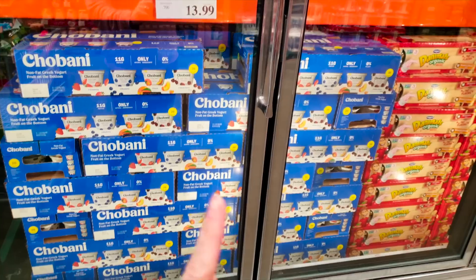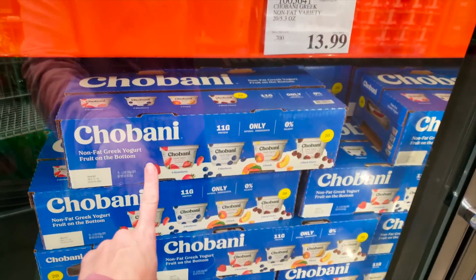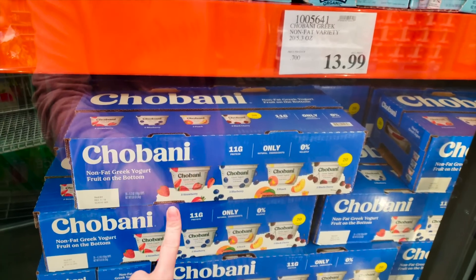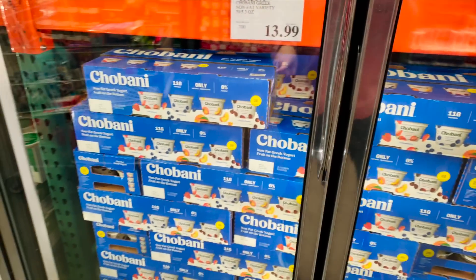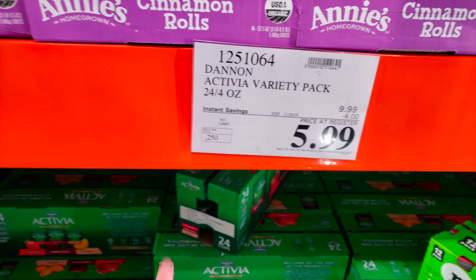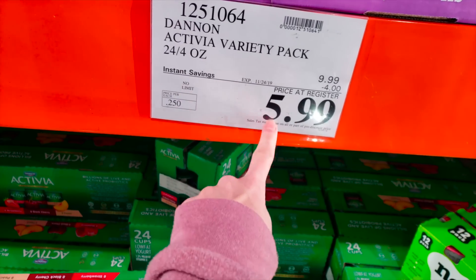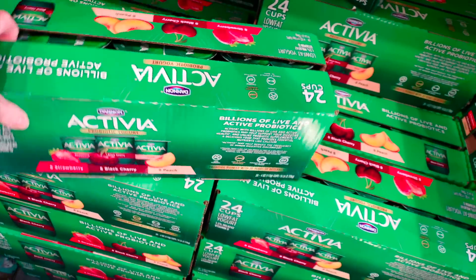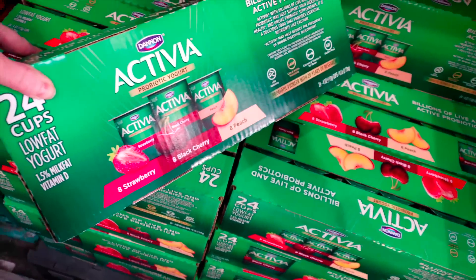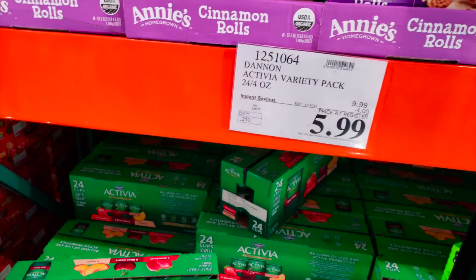So bummed because they don't have the yogurt I usually get Waylon. They have the Chobani, but it's got cane sugar in it — loaded with sugar way more than the other kind. That's a killer deal if you like the activity — a 24-pack is only $5.99. However, each cup has 12 to 13 grams of sugar, which is more than what we've been buying Waylon. So even though it's a hot deal, we're going to pass.